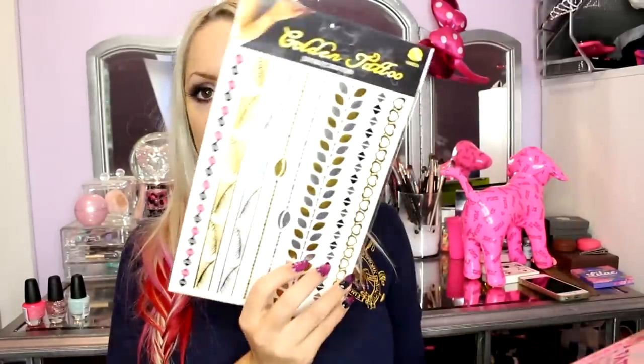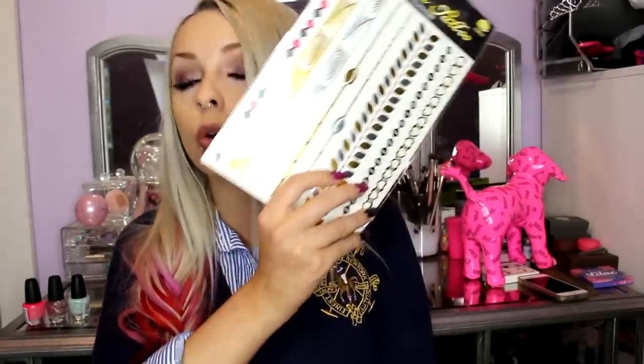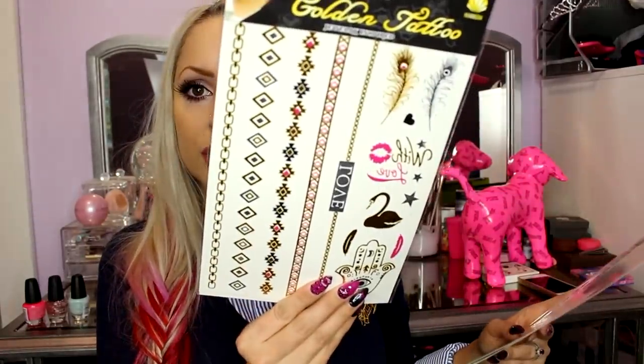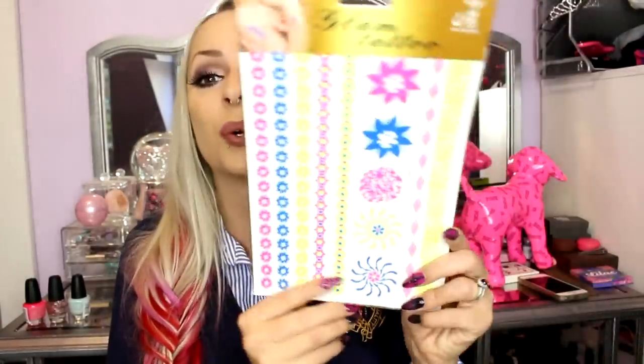They put in these body tattoos — these were like all the craze in the summer. This one here you can wear as bracelets or put on your hand because henna was also trending a lot. These ones are kind of Hawaii-ish — they remind me of Hawaii. And these ones are very pretty. I love the colors. And then these ones are so bright.